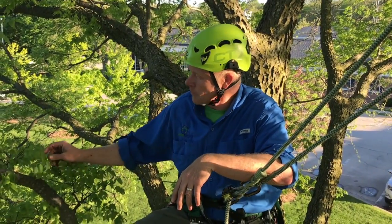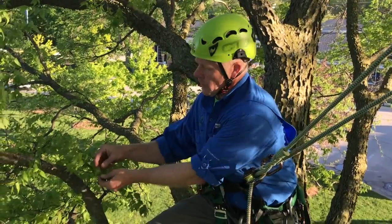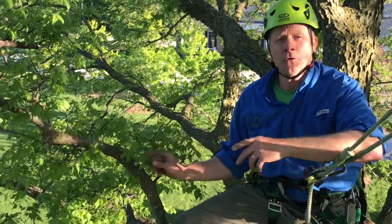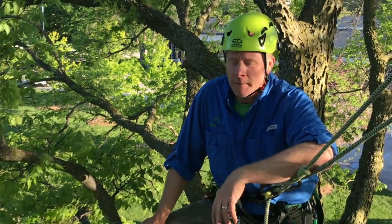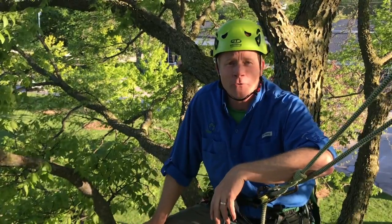Some trees may be in bloom at this time or just finishing blooming, and what you have is a fertilized flower that eventually turns into a fruit. So fruits are going to start developing on our trees. As we climb through summer, we start seeing different seeds — like acorns and such — start to develop, and then they get larger as they go through the season.